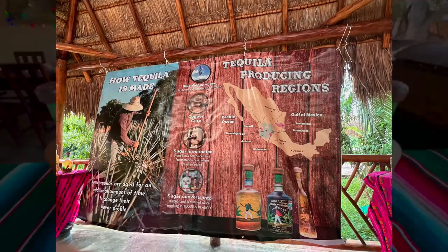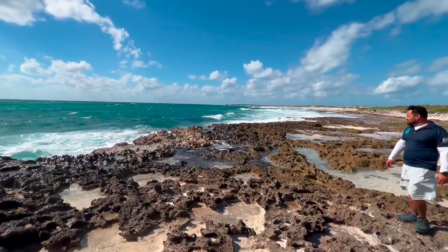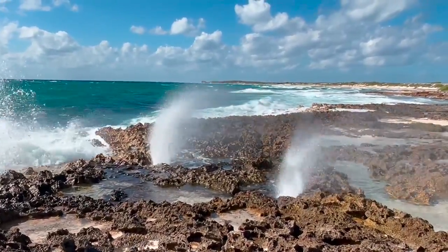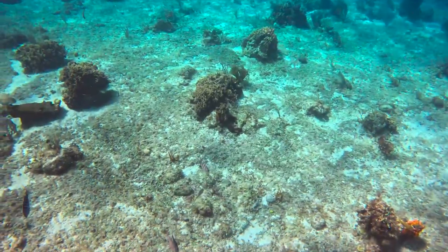After jumping in the cenote, we did a few stops along the way and then stopped to taste some tequila. That tequila did not taste like anything in the U.S. — it was a thousand times better. Then we got to see a very cool blow hole. We did some snorkeling just before lunch.